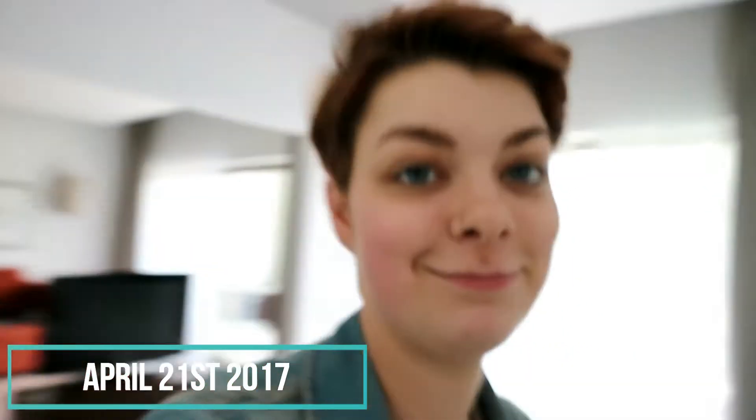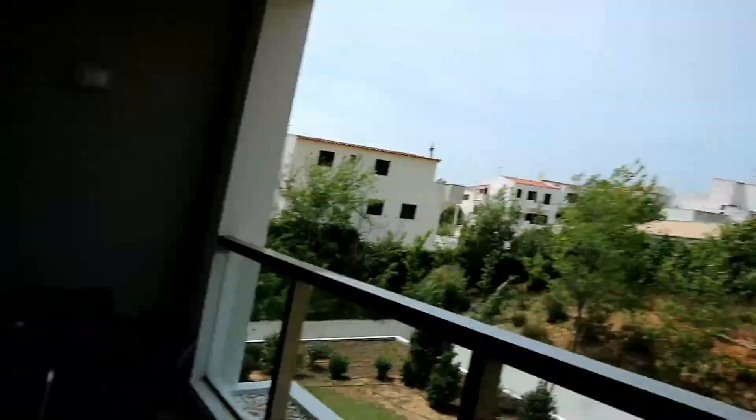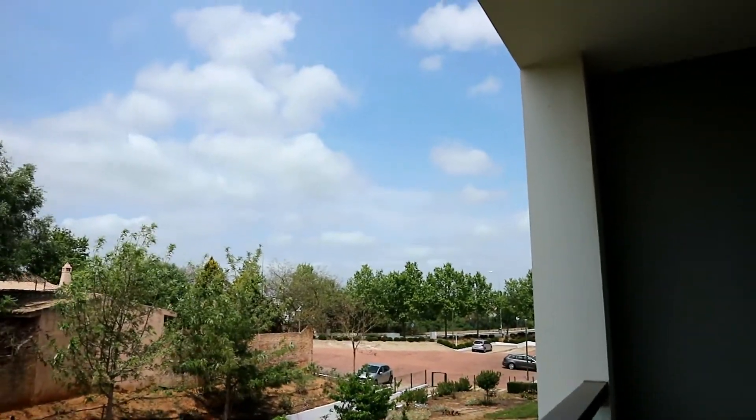So I am just now starting the vlog at 1:51 in the afternoon — we actually haven't left the hotel because we were waiting to see if the weather was going to be okay, but it's kind of really windy out. I know you guys can see the blue sky there, but when you look this way...